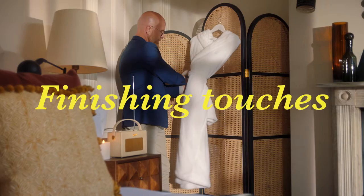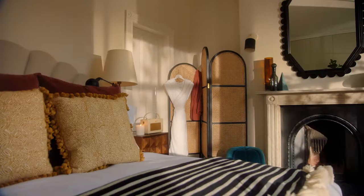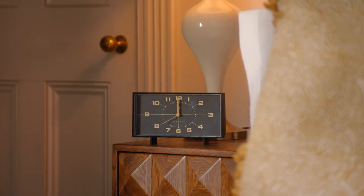Top it all off with finishing touches. We have a Roberts radio always set on BBC Radio 3, two luxurious bathrobes, and a clock to keep you on time. And that is how you make a Soho House bedroom.